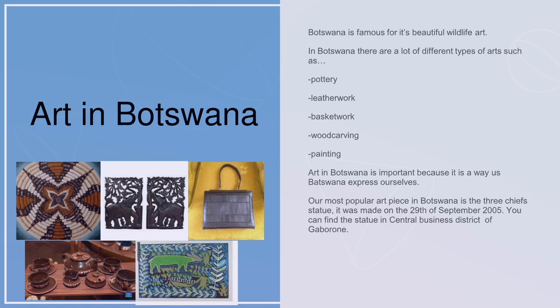Art in Botswana. Botswana is famous for its beautiful wildlife art. In Botswana there are many different types of art such as pottery, leather work, basket work, wood carving, and painting. Art in Botswana is very important because it is a way that Botswana people represent themselves.